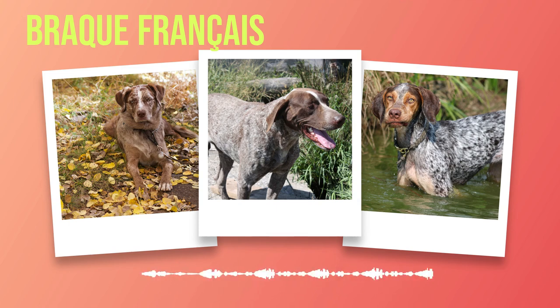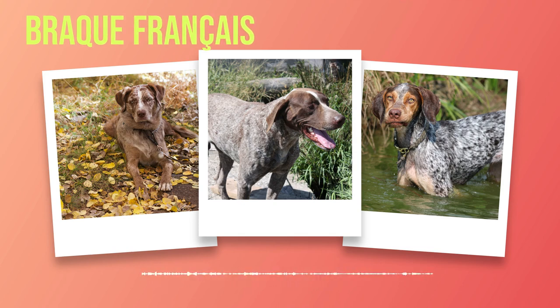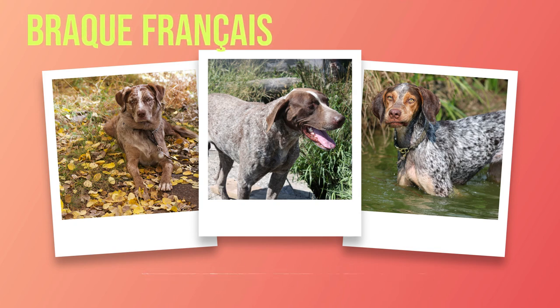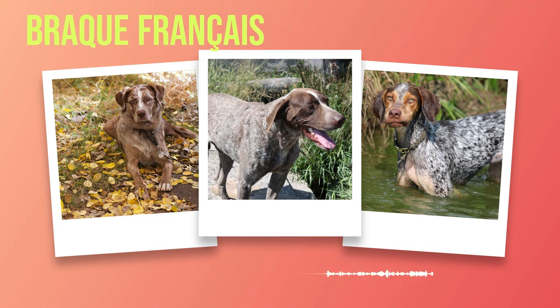Whether playing with children or lounging with adults, these dogs seamlessly adapt to various social dynamics. The Brac Francais can also exhibit a remarkable level of sociability towards other animals, getting along well with fellow canines and felines, making them an excellent addition to multi-pet households. However, it is crucial to ensure proper socialization from an early age. One noteworthy trait is their moderate energy levels — keen adventurers who are not overly hyperactive.